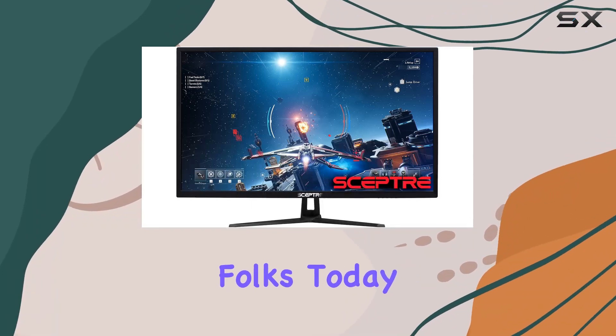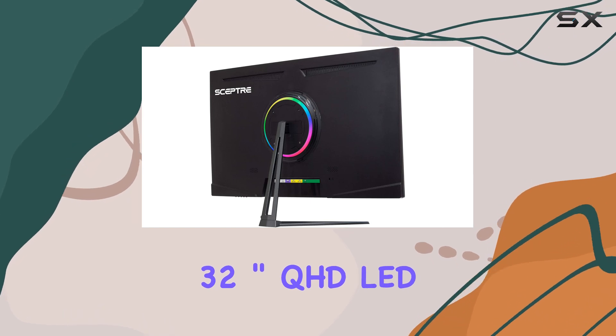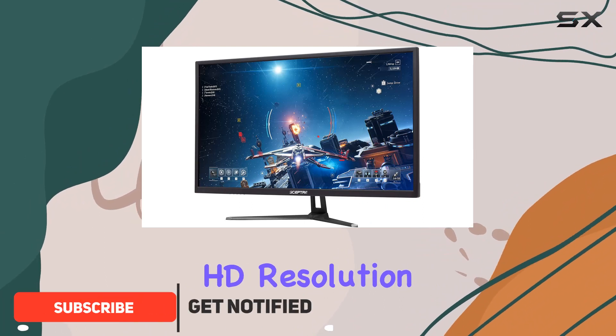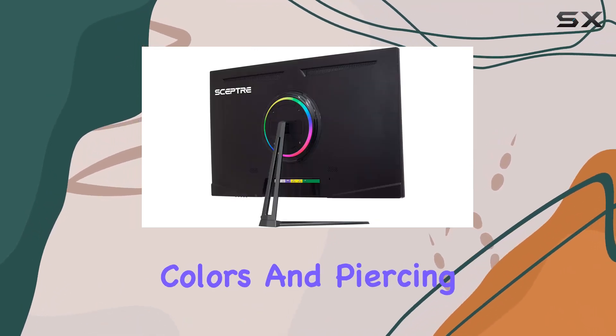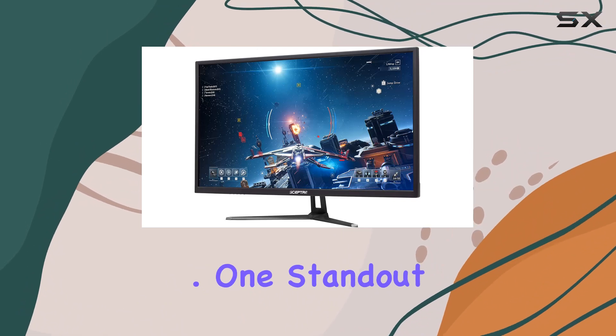Welcome back folks. Today we're diving into the Scepter 32-inch QHD LED monitor, a visual powerhouse making waves in the display world. With a stunning quad HD resolution of 2560 by 1440 pixels, this monitor delivers a visual feast with transcendent colors and piercing clarity, bringing your content to life like never before.